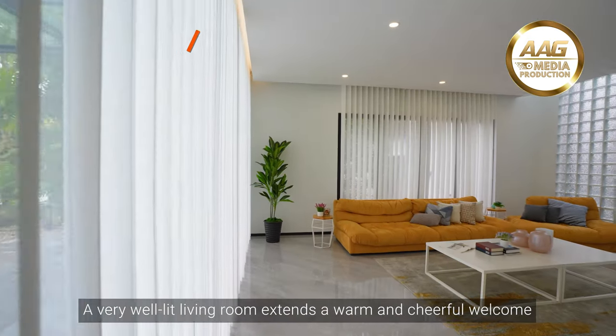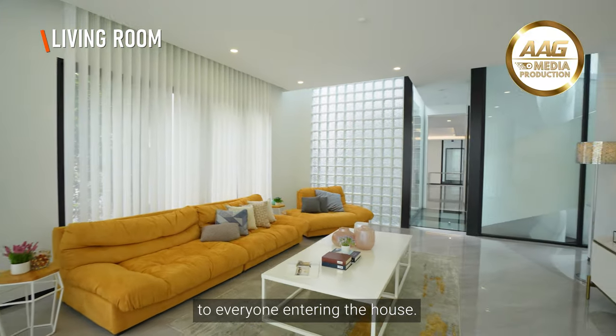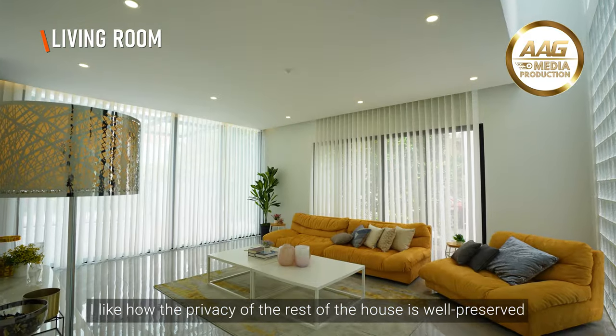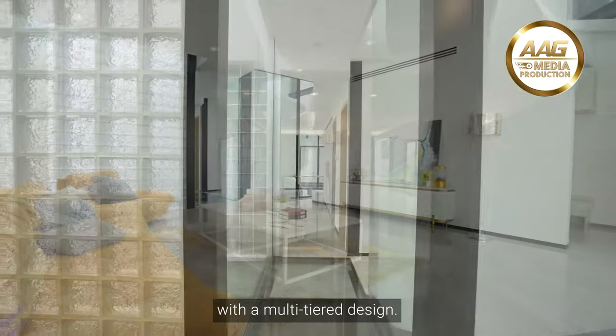A very well-lit living room extends a warm and cheerful welcome to everyone entering the house. Yet, unlike most conventional designs for detached houses, I like how the privacy of the rest of the house is well preserved with a multi-tiered design.